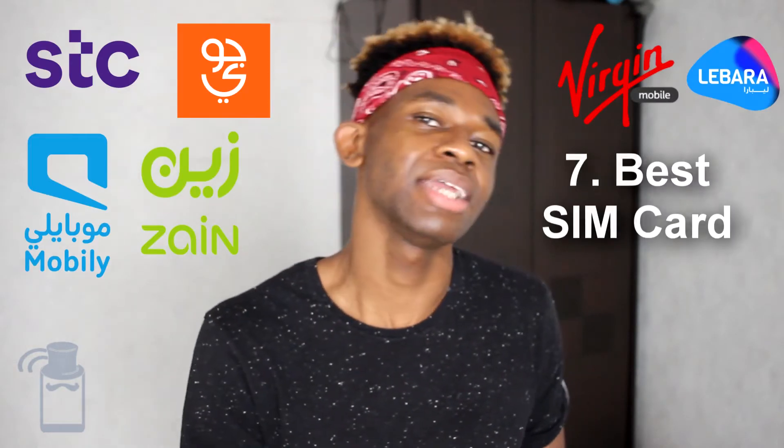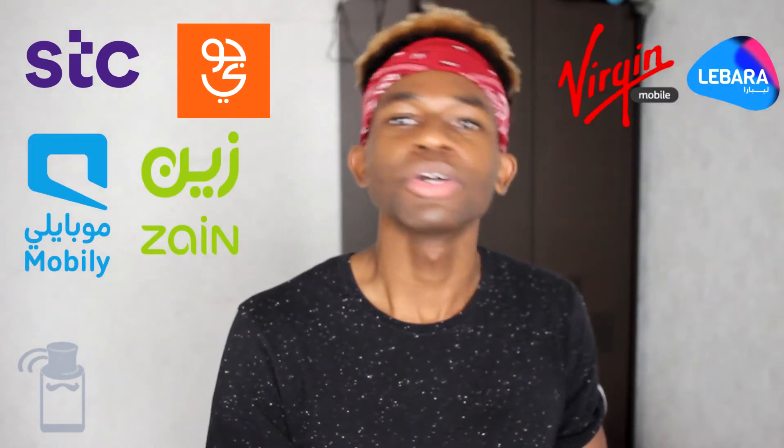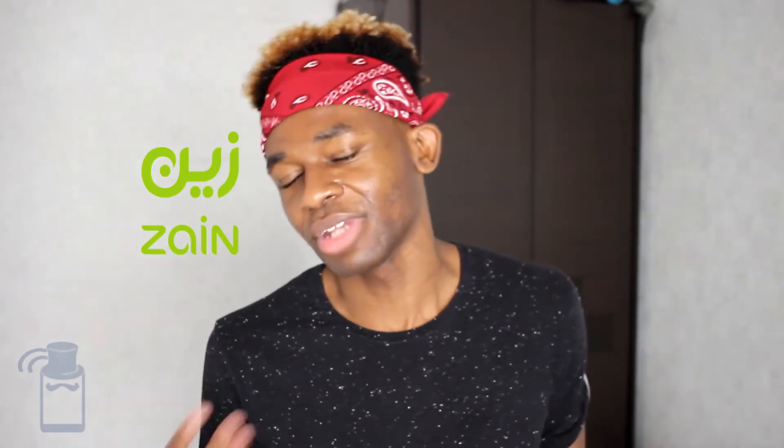What is the best SIM card in the country? If you want the best SIM card, go with STC — they have the fastest speeds and the best coverage. I would also say Jawvi, which is actually a sub-brand of STC. So I'd recommend STC or Jawvi. If you're on a budget, consider Zain, because they are on average cheaper than STC, Jawvi, and Mobily. But you can also consider the MVNOs.